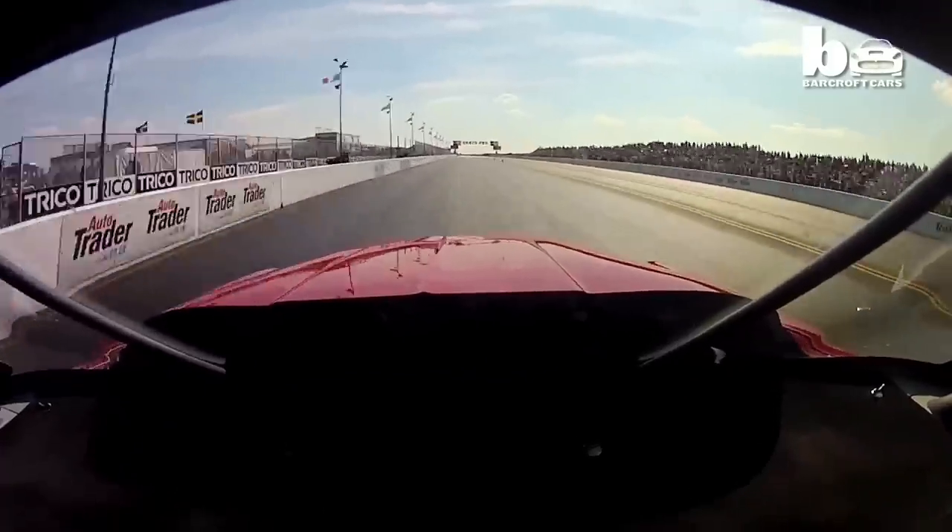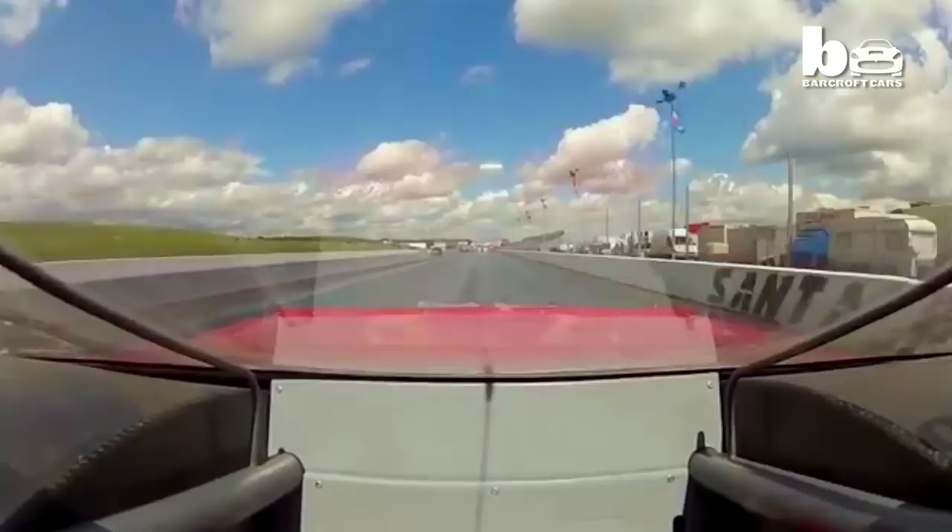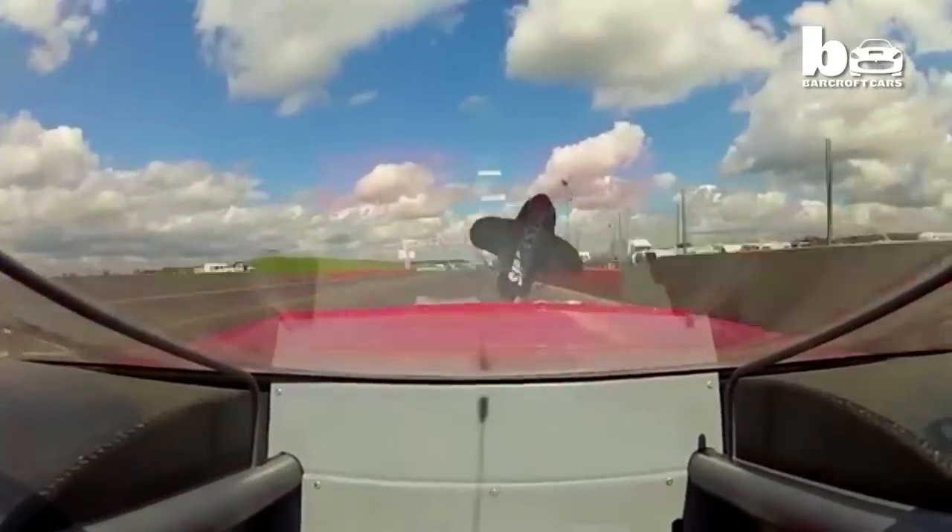Hurtling forwards at speeds of 226 miles per hour, this is the view from inside Britain's fastest road legal car.